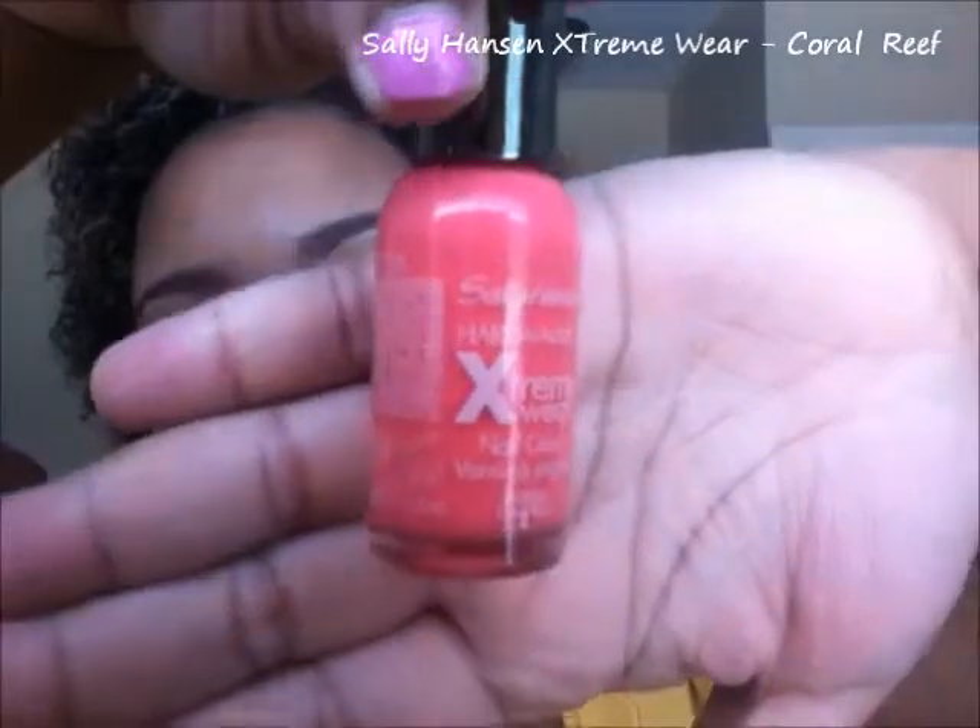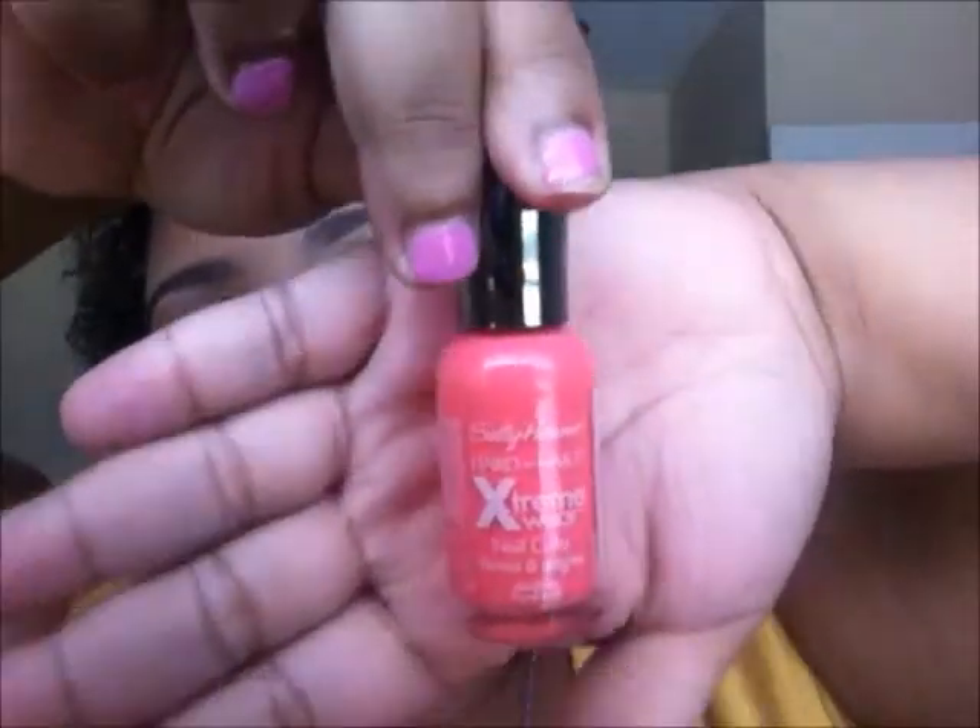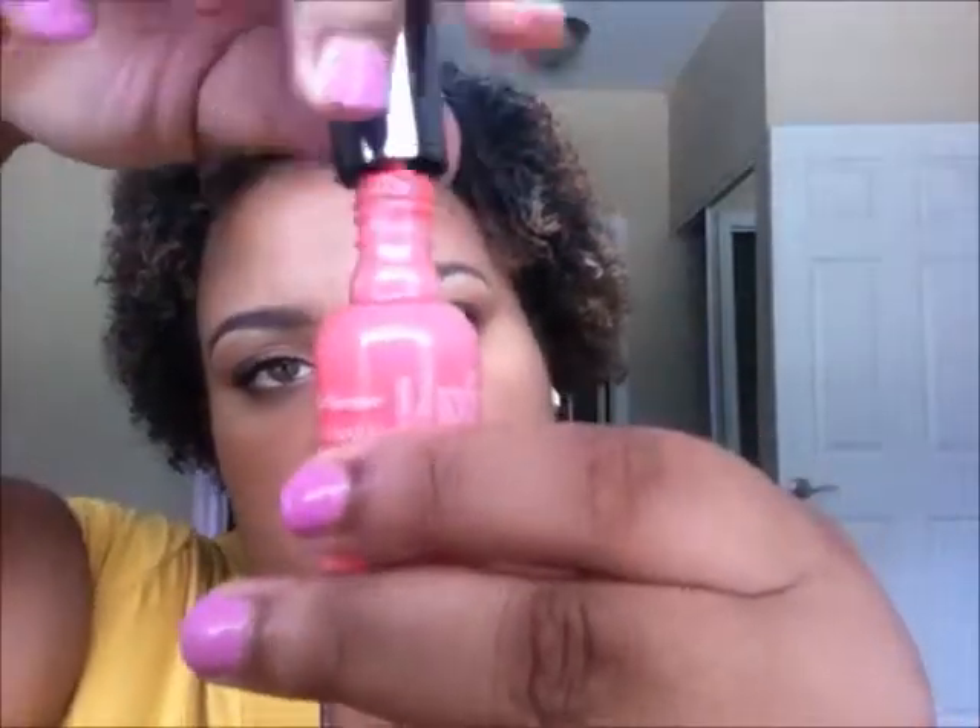Moving down the rainbow, the next coral I have is the Sally Hansen Hardest Nails Extreme Wear nail color in Coral Reef. This is really really pretty on your toes — I love this color. It's pretty on your fingers too. I like the Sally Hansen polishes because they have a thick brush, and I like the thicker brushes because it covers almost your whole nail bed, making it really easy to apply your polish.